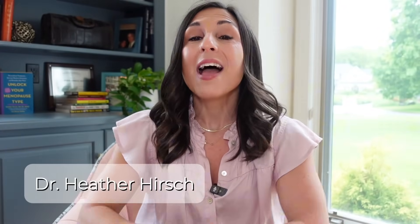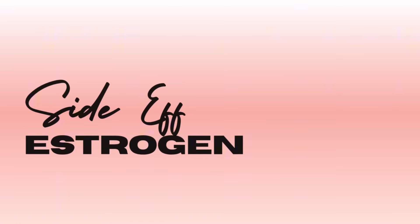Hey everyone, welcome to my YouTube channel. I'm Dr. Heather Hirsch. I'm a nationally renowned midlife perimenopause and HRT expert. Today I want to talk about what are the side effects of hormone therapy when it comes to the use of estrogen.